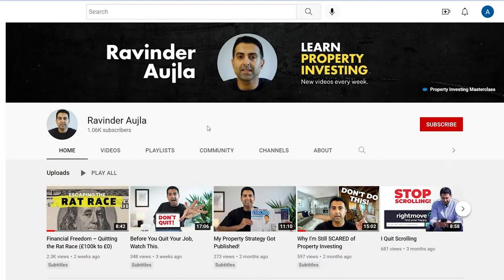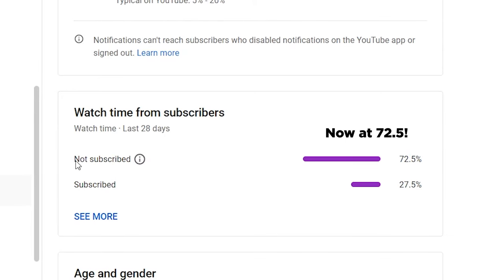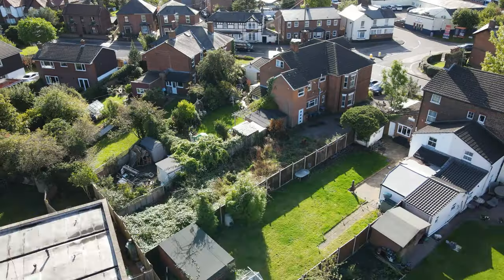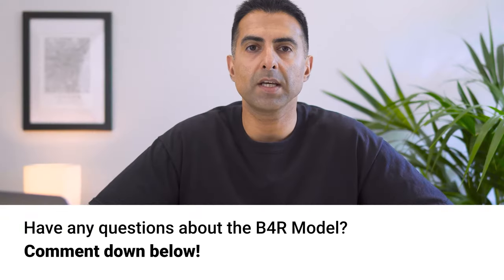Lauren had some really interesting and intriguing questions that she wanted my help with, so I thought it would be more fun and exciting if I did a video answering these questions. Big shout out to Lauren for getting in touch — I'm sure lots of people will have exactly the same questions. Please hit that subscribe button; 77.6% of my viewers are not subscribed. If you have any questions about my B4R model, comment them below and I'll try to make a video on them.